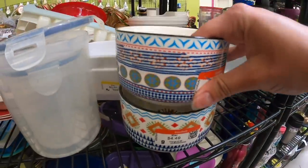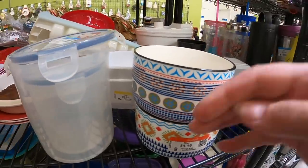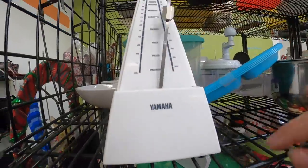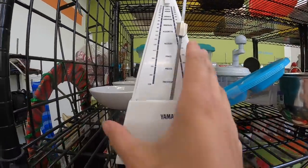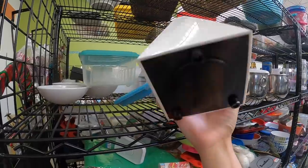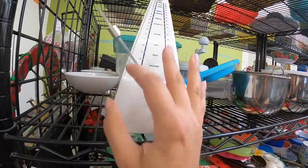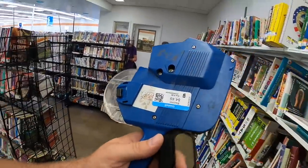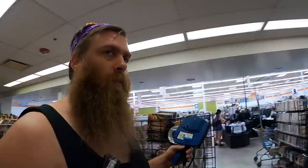Why do the cute bowls not stack well? Stack better — because then I will get you and use you, but you don't stack well so you won't fit in my cupboard. This is pretty cool — little mushroom. These might be worth something. Check it out — I found one of those pricing guns in the toy section, and for obvious reasons we kind of need one. So I'm going to get it and order a roll for it and see if it works.